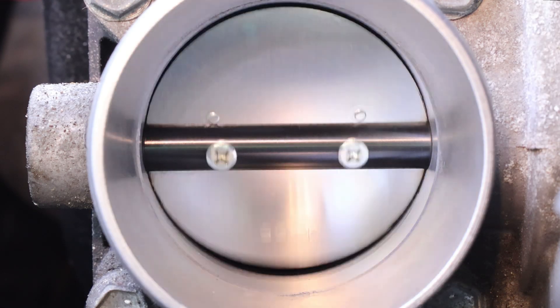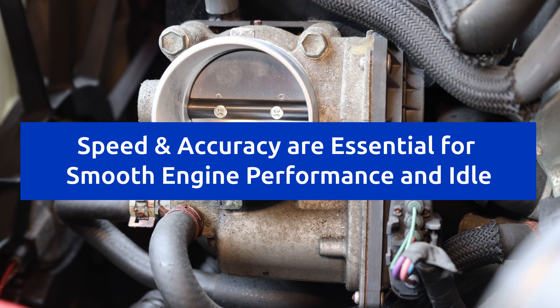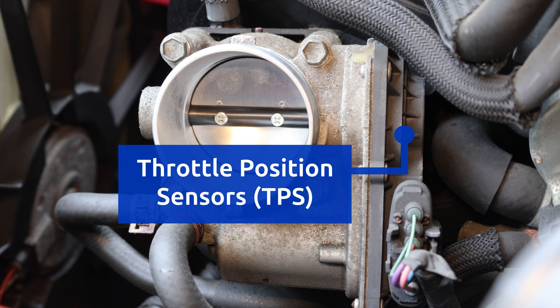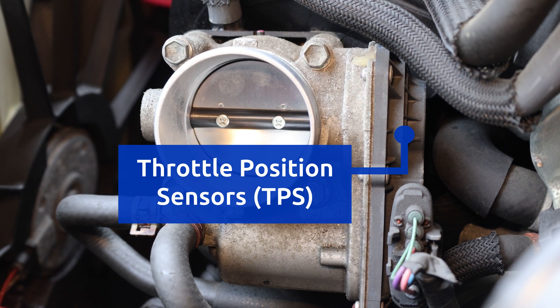Besides being fast, this system has to be extremely accurate as well, otherwise the engine can run poorly or stall. To achieve that, there are two sensors that track the movement of the plate, which are built into the throttle body.